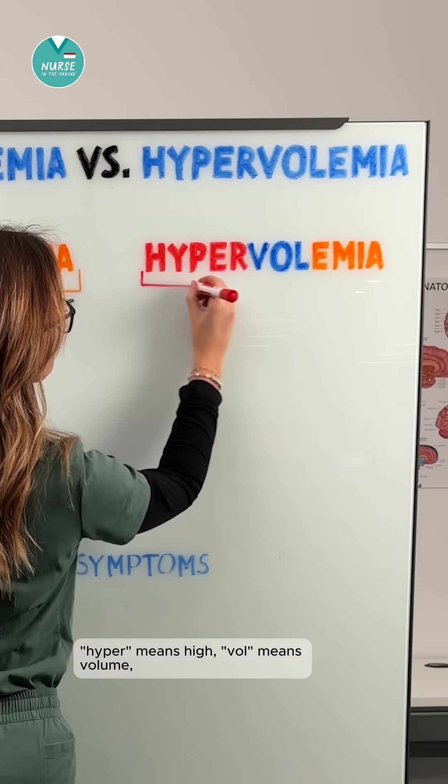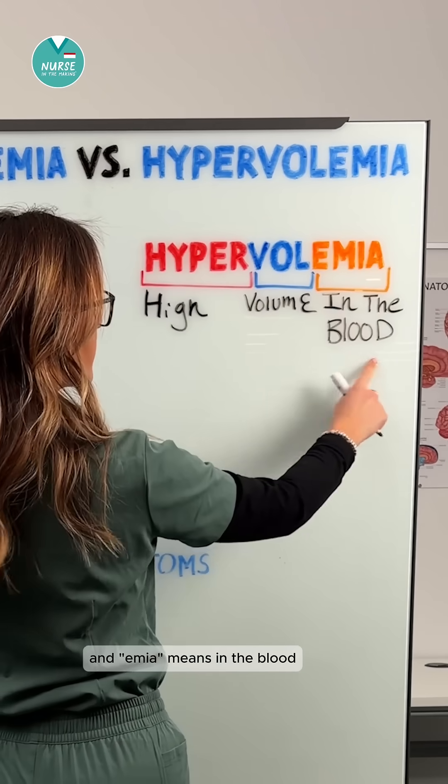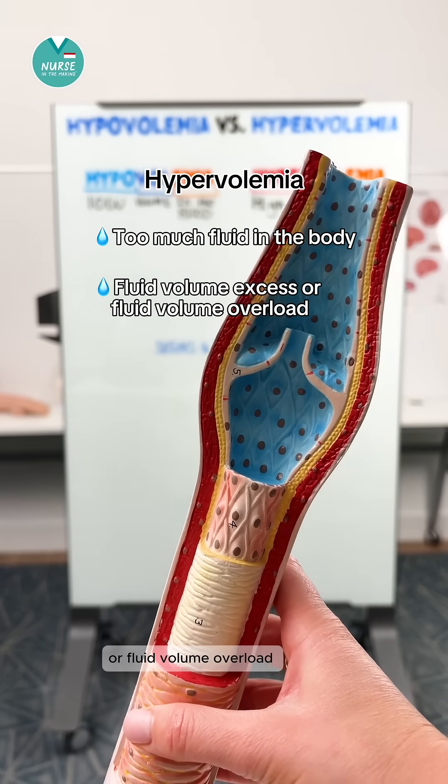Now for hypervolemia. Hyper means high, vol means volume, and emia means in the blood. So this means too much fluid in the body, also called fluid volume excess or fluid volume overload.